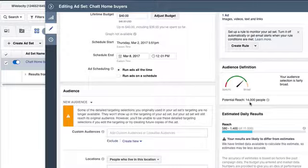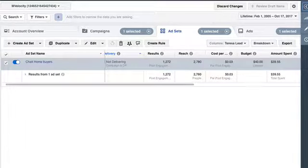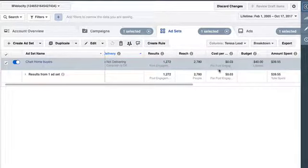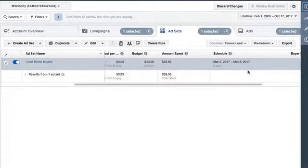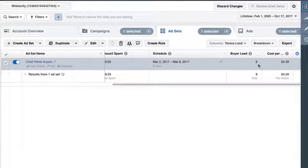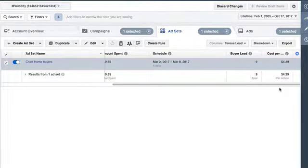You can see here we got a potential reach of exactly 14,000 people. The ad went out to 2,780 people at a cost of three cents per engagement — again, run back in March. We got nine leads for the cost of $4.39 each. The software didn't register everything because we actually got 13 leads on this house, but the software only recorded nine. So nine is my official number because I can prove it here.